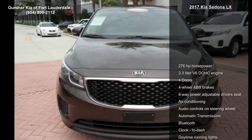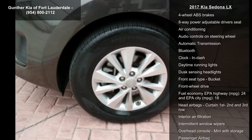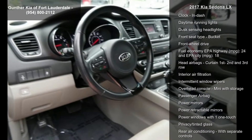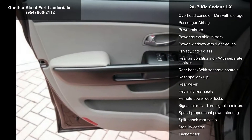Enjoy these notable features: 276 horsepower, 3.3-liter V6 DOHC engine, 4 doors, 4-wheel ABS brakes, 8-way power adjustable driver's seat, air conditioning, audio controls on steering wheel, automatic transmission, and Bluetooth.